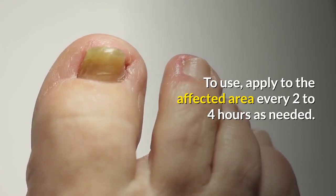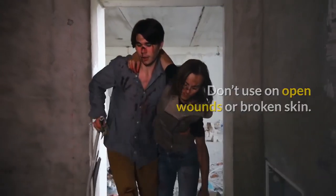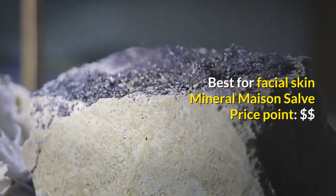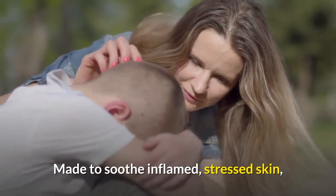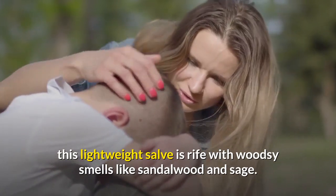To use, apply to the affected area every two to four hours as needed. Don't use on open wounds or broken skin. Best for facial skin: Mineral Maison Salve — price point: $$. Made to soothe inflamed, stressed skin, this lightweight salve is rife with woodsy smells like sandalwood and sage.